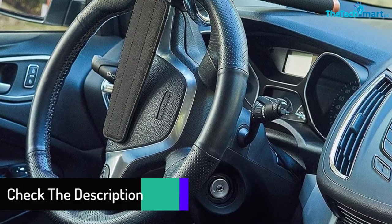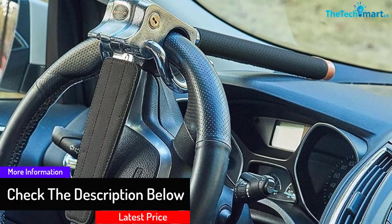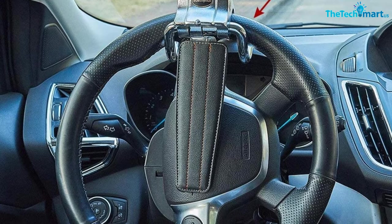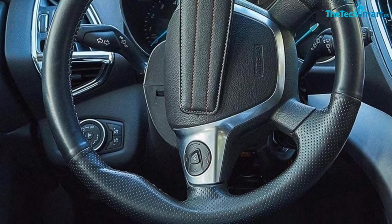The product comes with two keys in case you lose one. It is also an anti-theft and anti-corrosion device, and can be used as a self-defense weapon and tool for escaping. Furthermore, the rubber clasp does not damage the steering wheel. It is advisable to move the steering wheel to 90 degrees before locking.